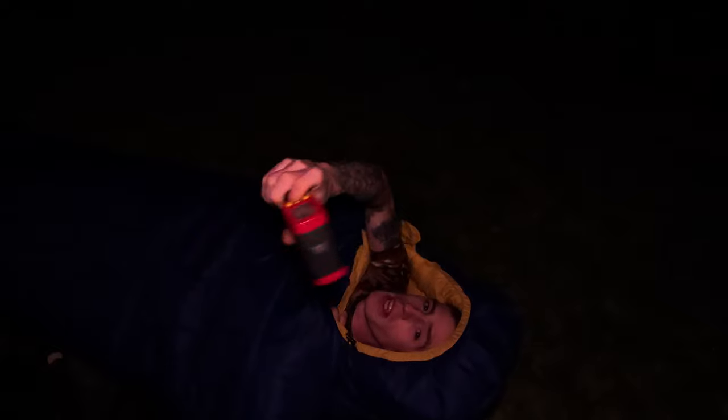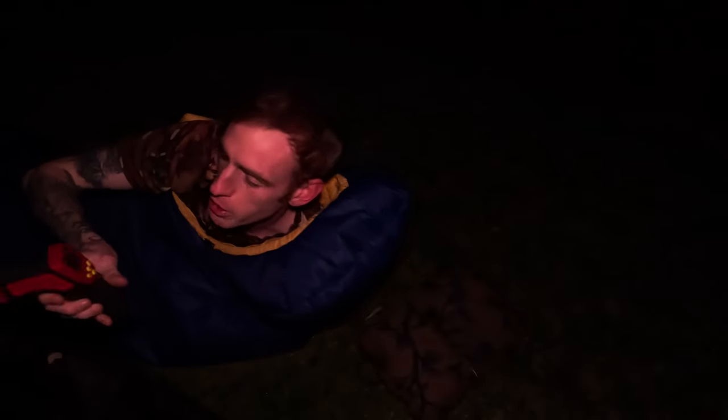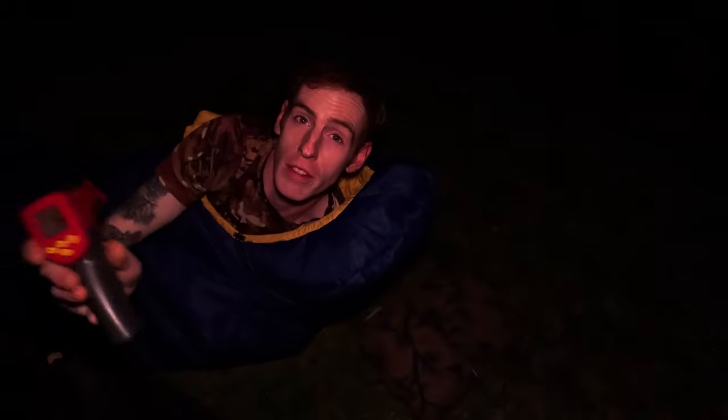The external temperature reads minus 9 degrees out here, and on the inside of the bag it's 23.9 degrees — a considerable warmth difference. The underside of the bag reads minus 5.2, which is probably more relative to the actual ambient temperature outside. I'm going to stay in it for another 10 minutes and see if I feel any more chills, but so far so good.